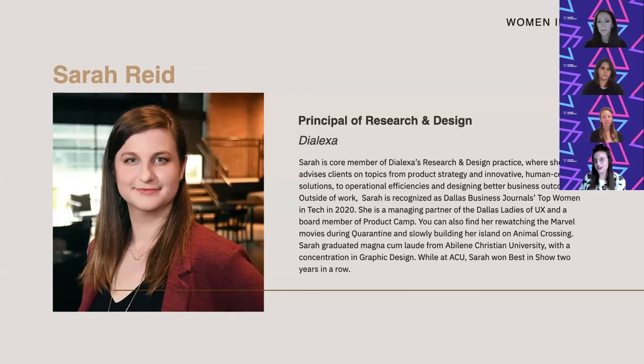If you haven't heard of Dialexa, we're a research, design, and creation firm that specializes in technology products, software, and hardware. I'm on the design side of the house, and I specialize in trying to understand the voice of the customer and making sure that we create delightful experiences, working with technology and product to address business needs and design solutions within technology constraints.